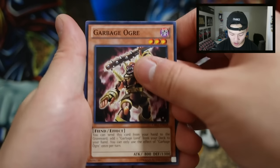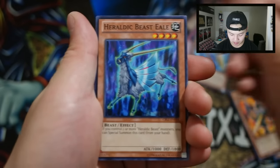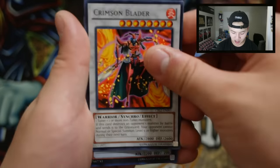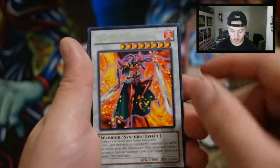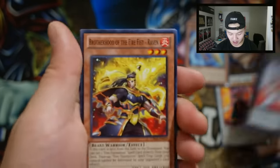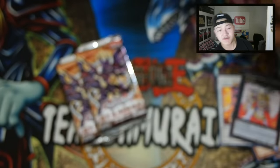Next Cosmo Blazer pack — we haven't pulled any secret rares yet in any of our pack opening videos, so hopefully we can pull one. We got Spear Shark, Heroic Beast — oh my god, Crimson Blader! Really really good. The winner will be getting this as well. Crimson Blader is a good card. And Brotherhood of the Fire Fist - Lion Emperor, really really awesome.